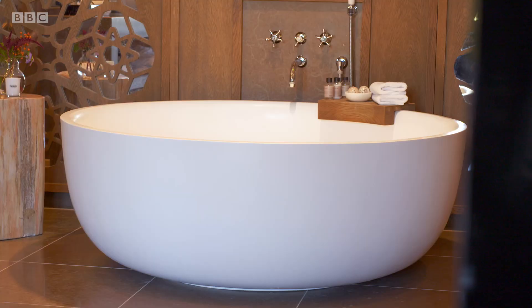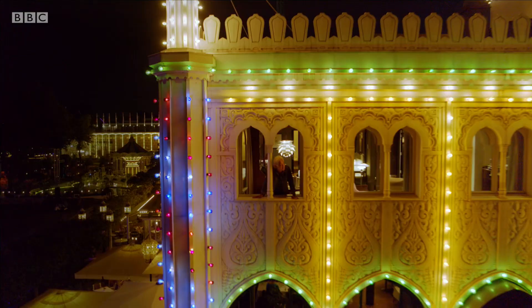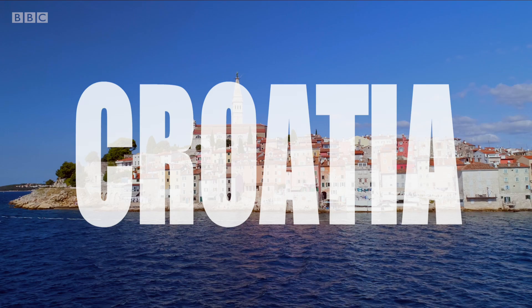Look! Look at that! It's basically a swimming pool. I have my own front row seat to whoever's going to perform. This is brilliant.